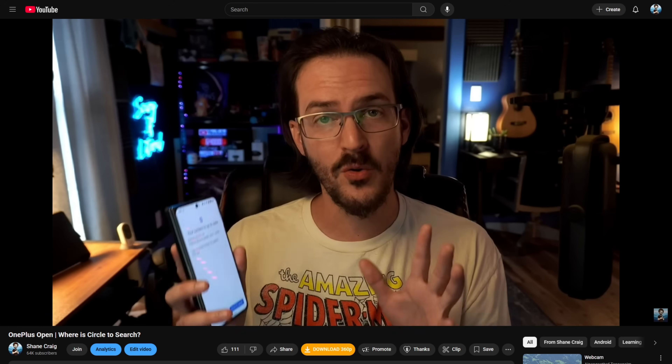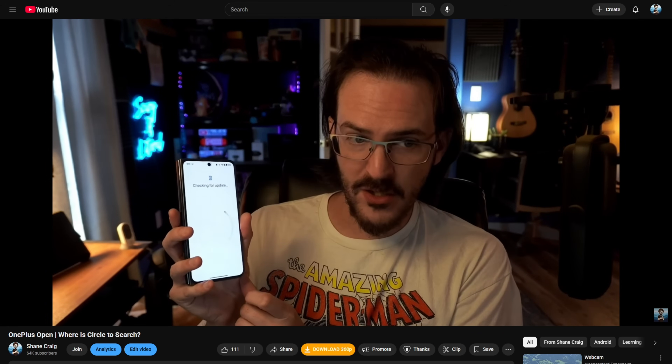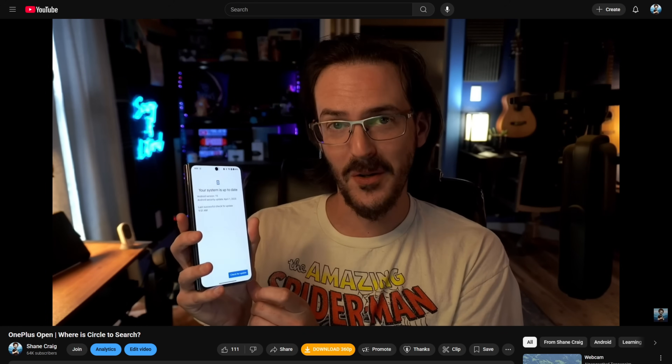A big part of why I'm making this video is because I've noticed that I seem to have this magical power — when I complain about something publicly, the thing I'm complaining about gets fixed within like two or three days. So hopefully I am going to fix this problem. Maybe you're going to be checking for an update right now during this video and it's going to arrive for you and me. Hopefully that's how this goes.